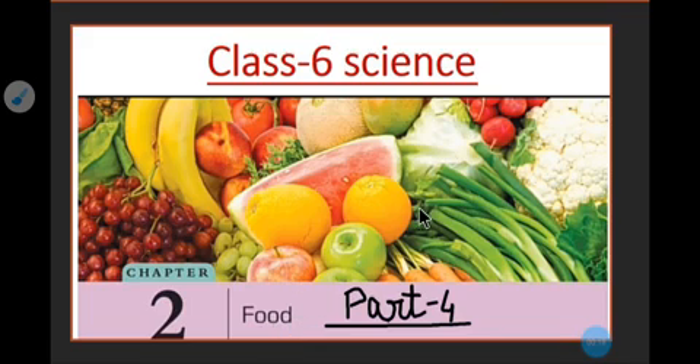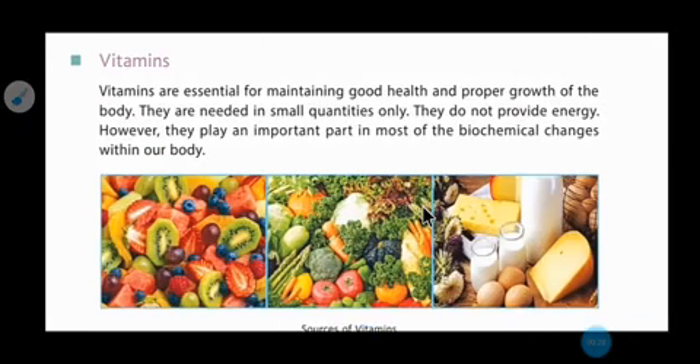In my previous video, we discussed the food components, that is protein and fats. In this video, we are going to start the next food component, that is vitamins. And this is on page number 22 in your science book.